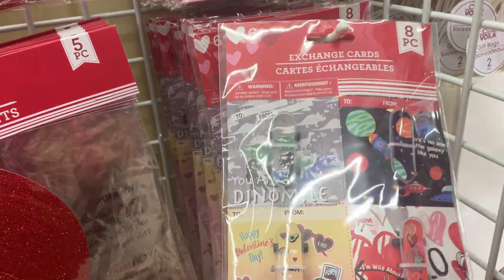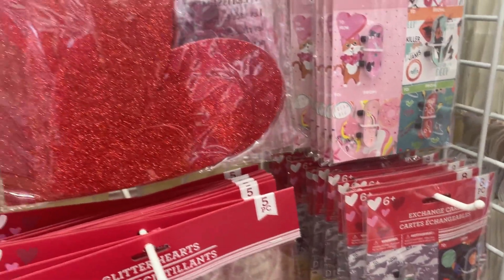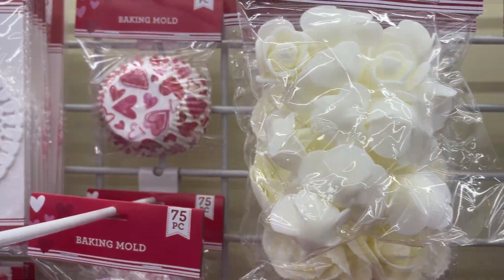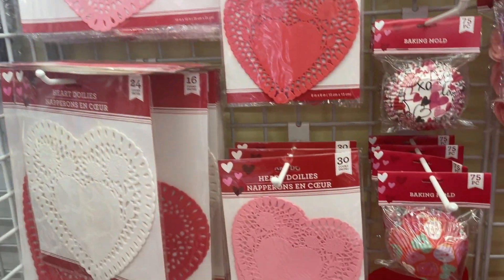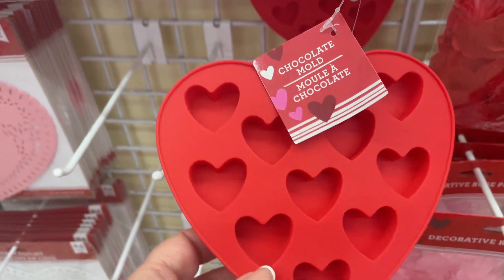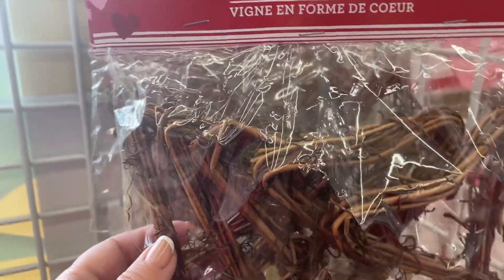And what do we have here? So these are exchange cards — I don't really know what they are. Perhaps you can leave a comment below and tell me what exchange cards are. So bitter hearts, foam roses, there's baking cases, and little heart doilies. And some more crafty bits here.